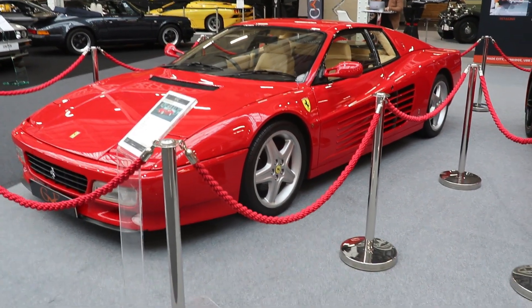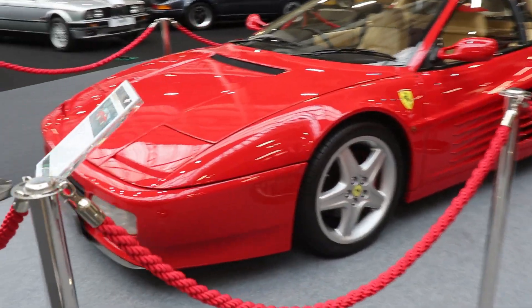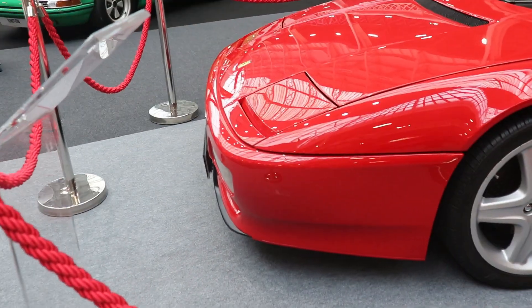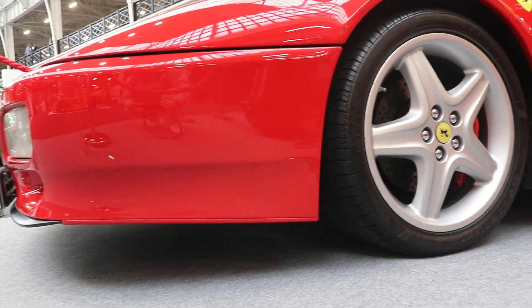The 1984 Ferrari Testarossa was actually a successor of the Berlinetta Boxer. The design was made by Pininfarina, with main designer Leonardo Fioravanti, who created many other great Ferrari models.